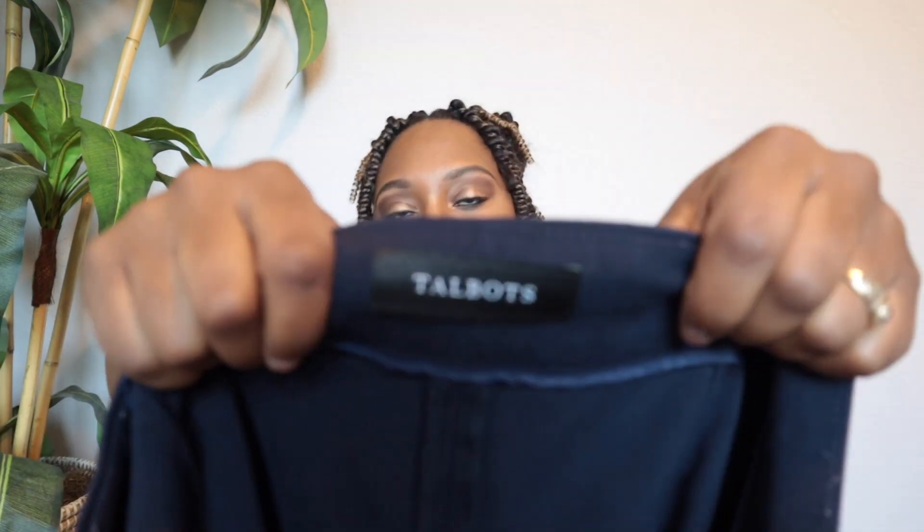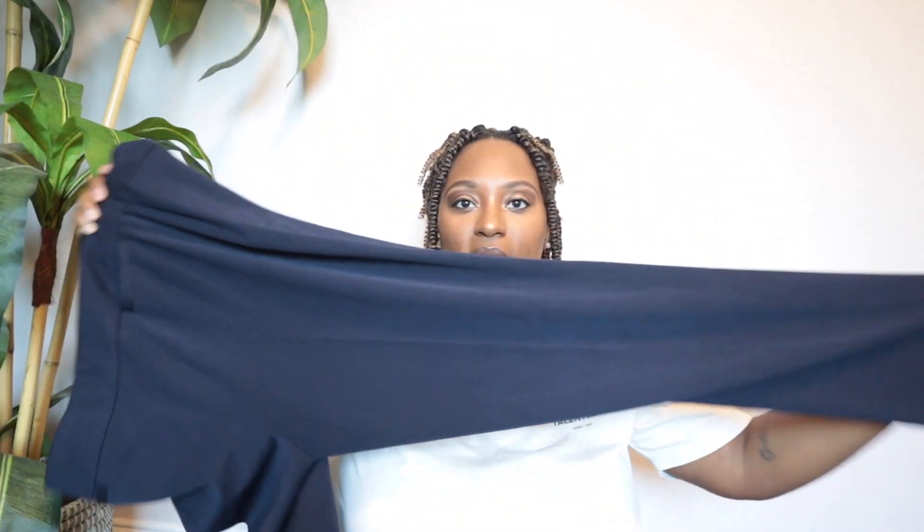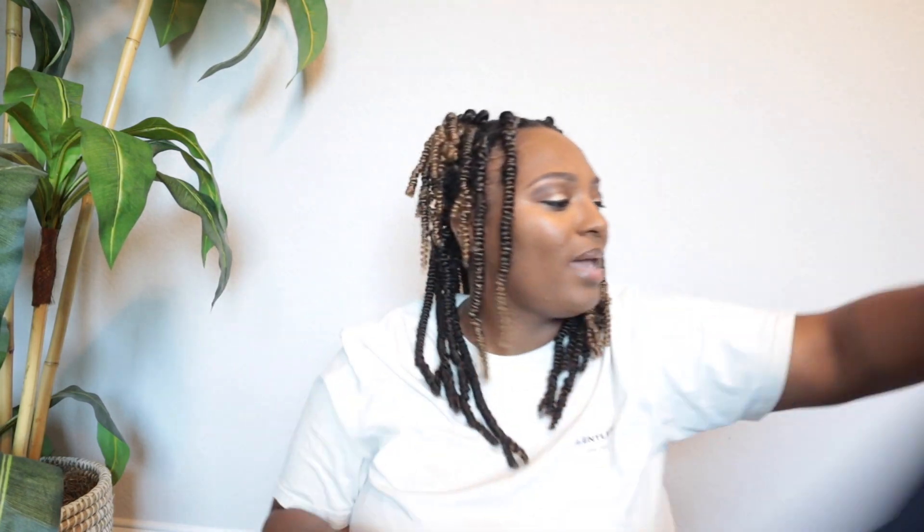These are a pair of Talbot's pants — the Highway Straight pant in size 12. They're just a blue pair of work trousers. I got these strictly off of the size. I haven't sold Talbot's pants before but I've been having some luck selling business wear trousers, so I thought I'd test these out.